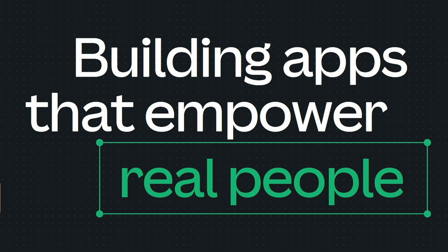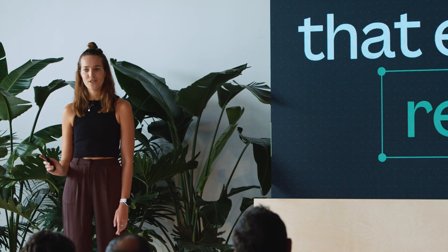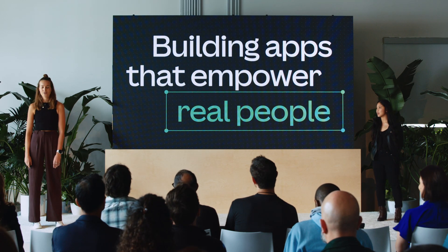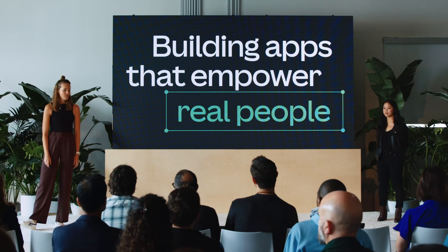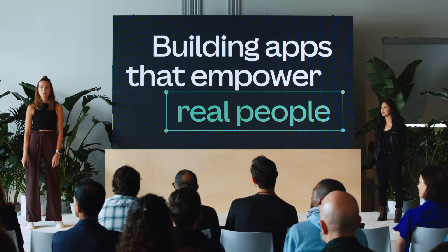Now, we've talked a lot about our community, but at the intersection of Canva and our users is you and your app. With 135 million monthly users, there are so many people looking to explore what Canva has to offer, simplify their work, and be delighted with a little magic. So, what is the recipe for building apps that empower real people with real needs?